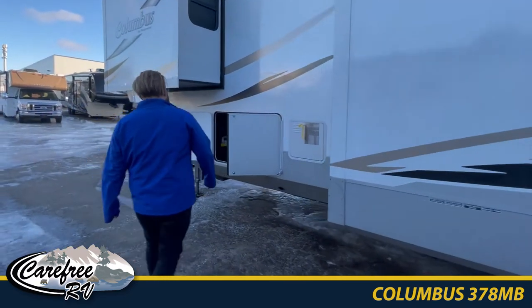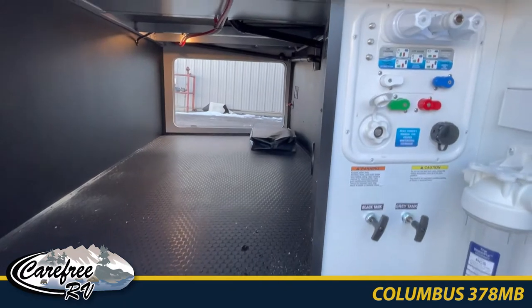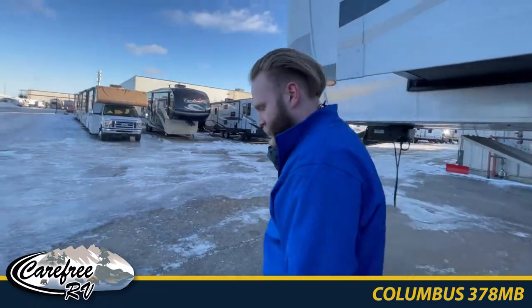On the other side we have your all-in-one easy control panel — easy for winterization and the water hookup. Now let's head inside to check out the beautiful interior of the unit.